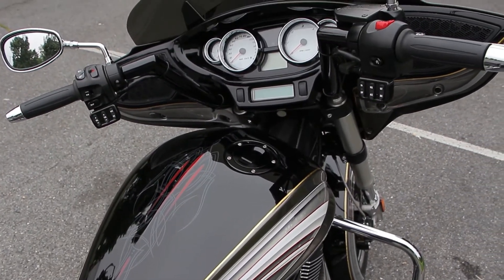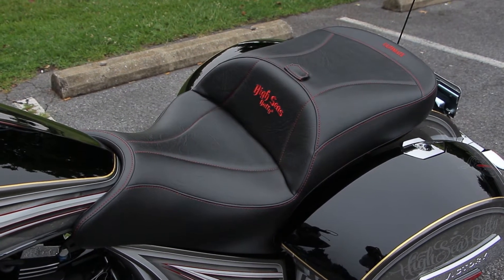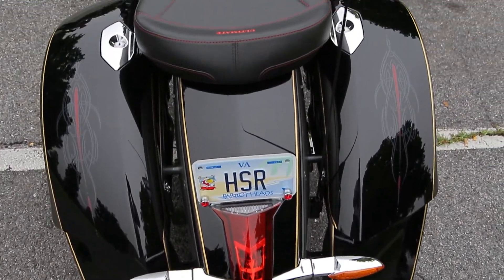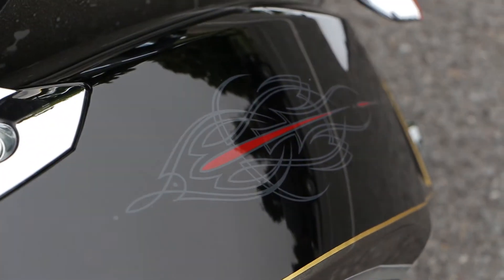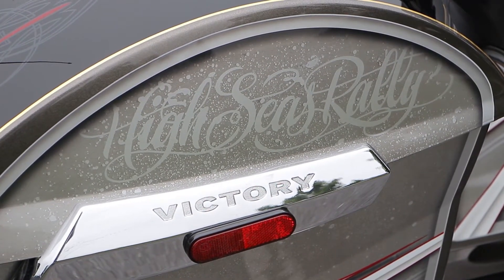We have put a set of pullback bars on it, and a great seat from Ultimate Seats — lowered two inches in the back, which we can change in a minute if somebody taller wins the bike. And custom paint by Darren — he's awesome with our paintwork. We tried not to go too elaborate with this bike this year, but I think we hit it right on the mark.